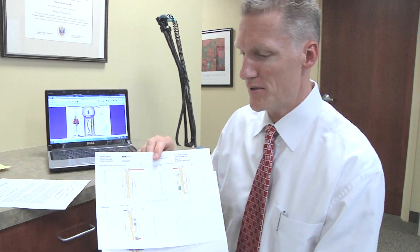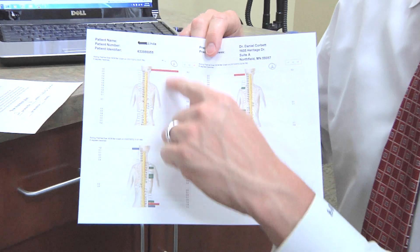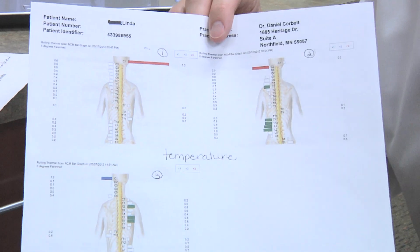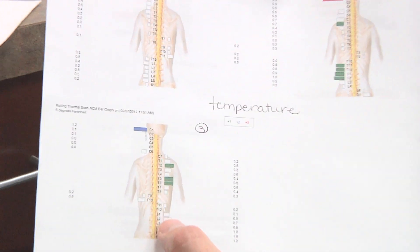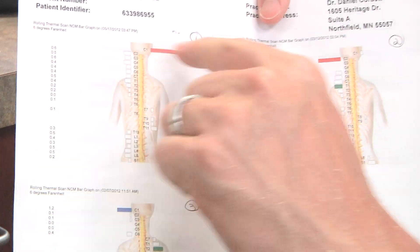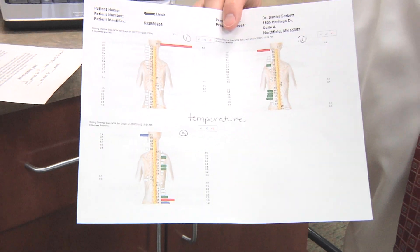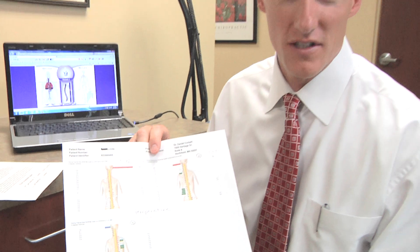The next scan here is the temperature gauge scan, or what we call the thermal scan. Again, this is the first one, the second one, and this is the most recent one — your best scan. White is normal, green is a mild temperature increase, blue is moderate, and red is severe. So we can see we have quite a bit of color here, but some white, and it's clearing out — this is your best one yet. Except for that C1. That C1 is actually about five degrees hotter on one side versus the other side, which is pretty significant, so we need to chat about that.